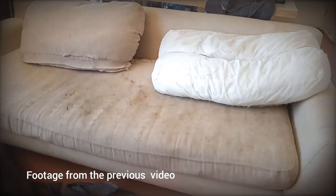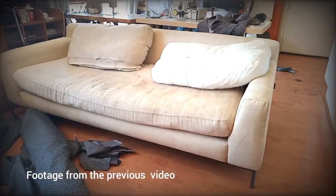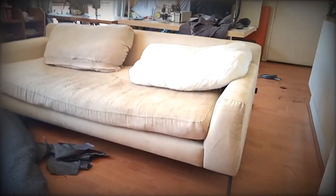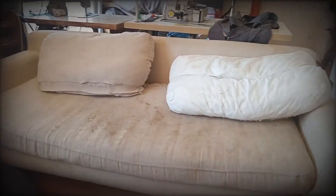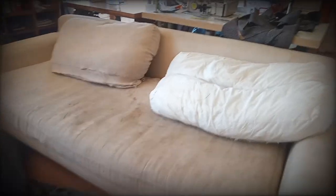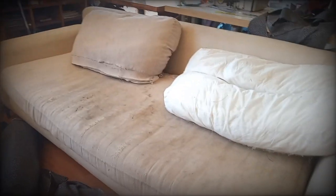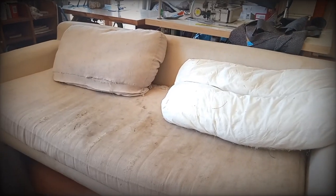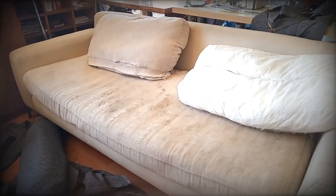This is how the couch is looking — look how dirty it is. It looks old, but if you look at it closely with an open eye, it is a really nice couch. We are going to reupholster it, make it look nicer, remove all this dirty material, put some new foam, and it's going to look great. Stay tuned to see the final refreshed look.